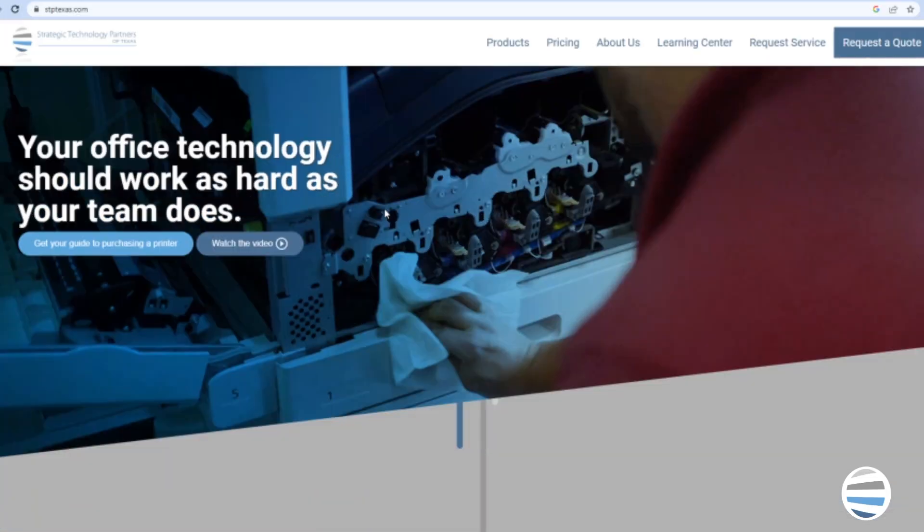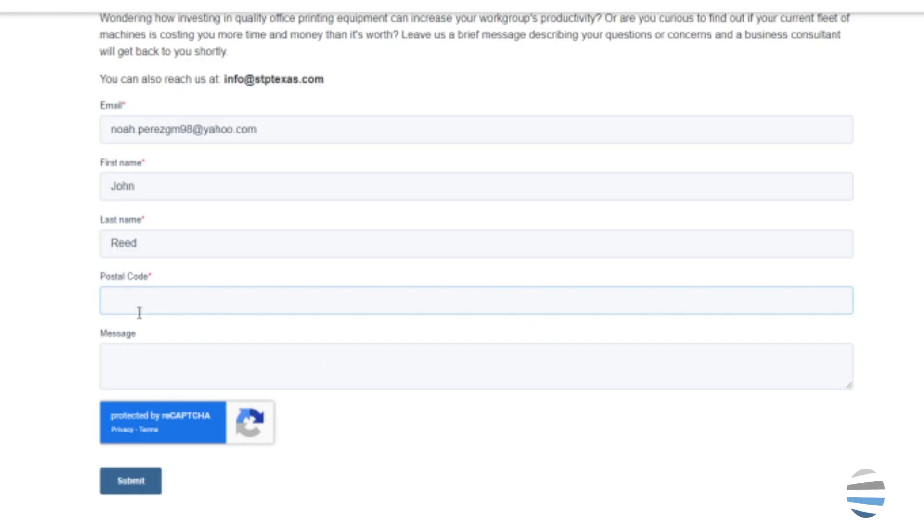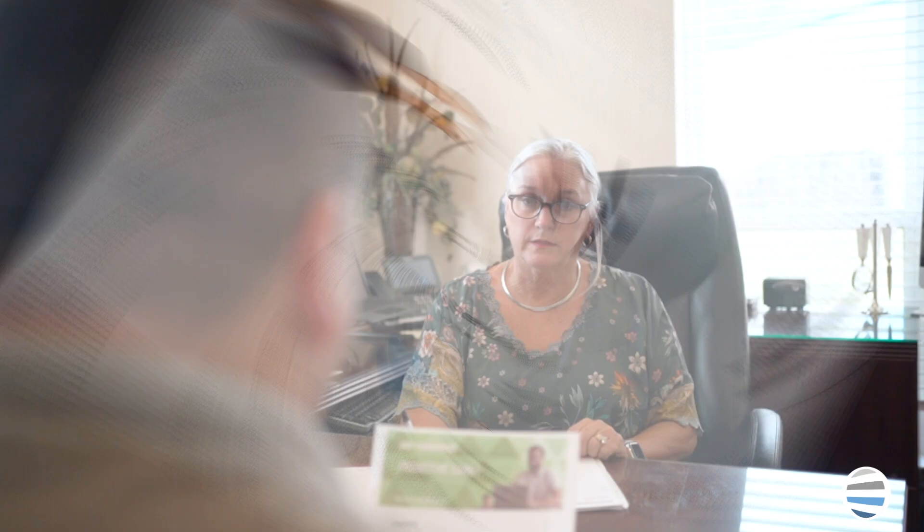If you're struggling on which brand to go with, reach out to us by clicking on the contact us button on our website, and we'll be glad to visit with you and review any questions you may have. Finding the brand with the features that most align with your printing goals can be the difference in making a good purchase or a bad one.